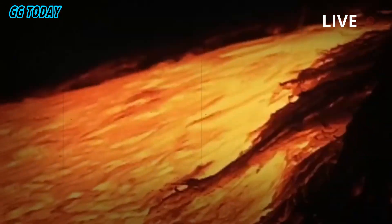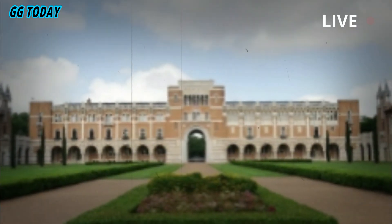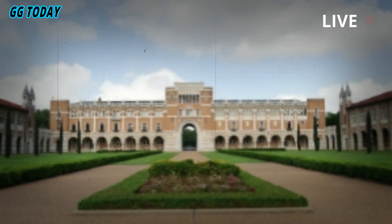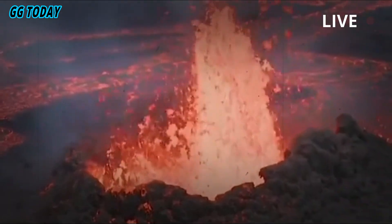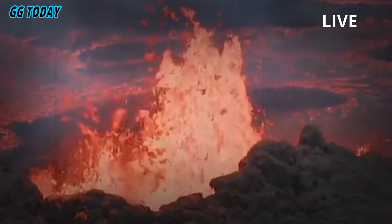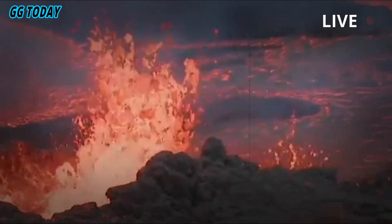A team of researchers from Rice University, the University of New Mexico, the University of Utah, and the University of Texas at Dallas recently found a large magma cap about 2.4 miles beneath the ground in Yellowstone. The molten cap works as a sort of lid, trapping heat and pressure beneath it, according to a news release shared by Rice University.